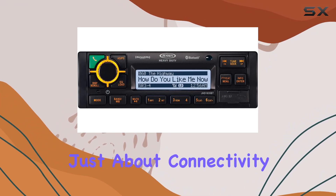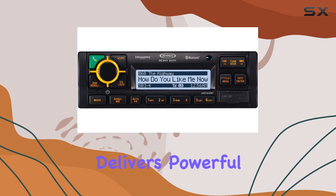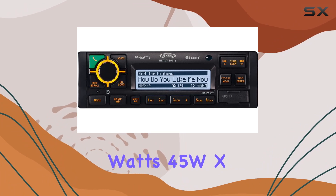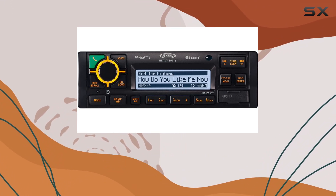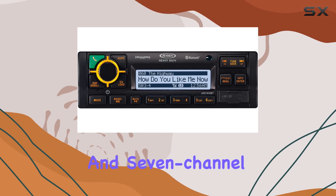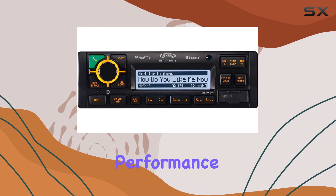But it's not just about connectivity. The JHD 1635 BTB delivers powerful sound quality with a max power output of 180 watts — 45W x 4. Whether you're rocking out to your favorite tunes or staying informed with the electronic AM-FM tuner and seven-channel NOAA weather band, this stereo ensures crisp, clear audio performance.